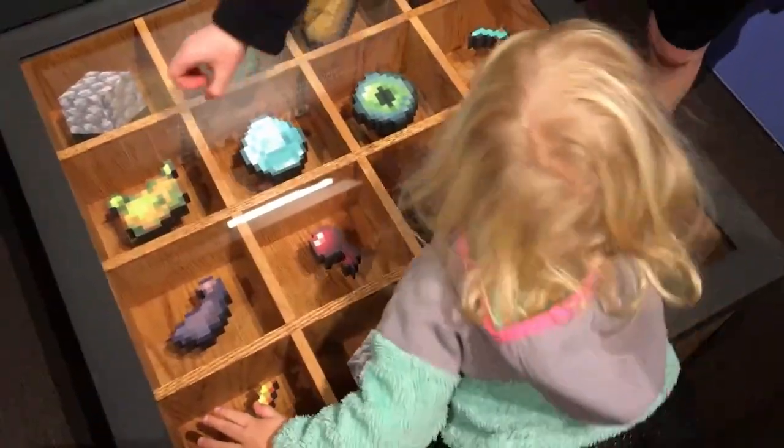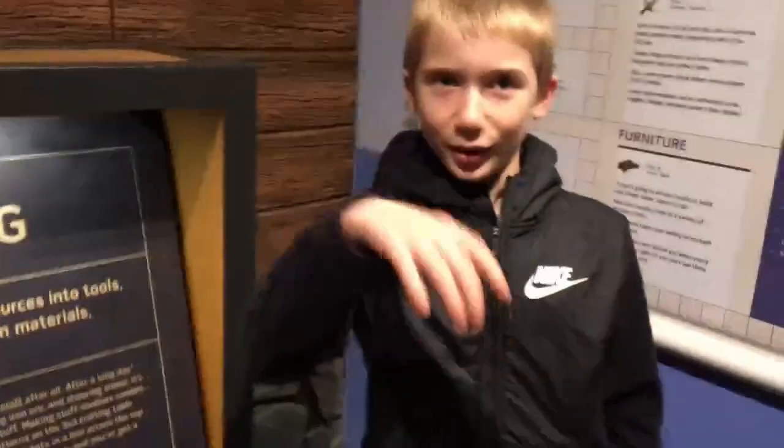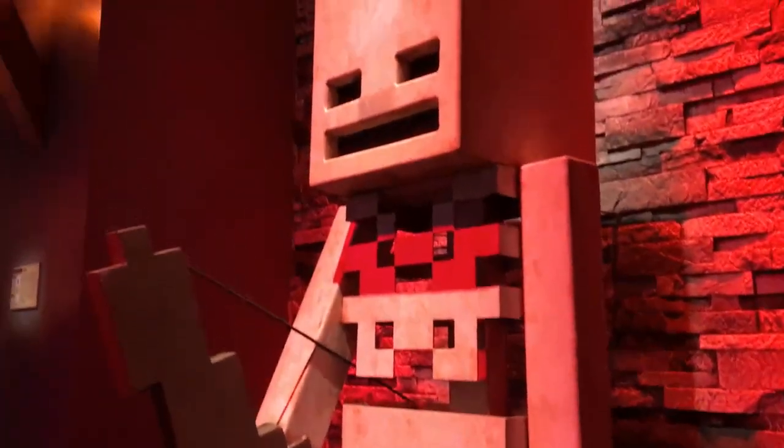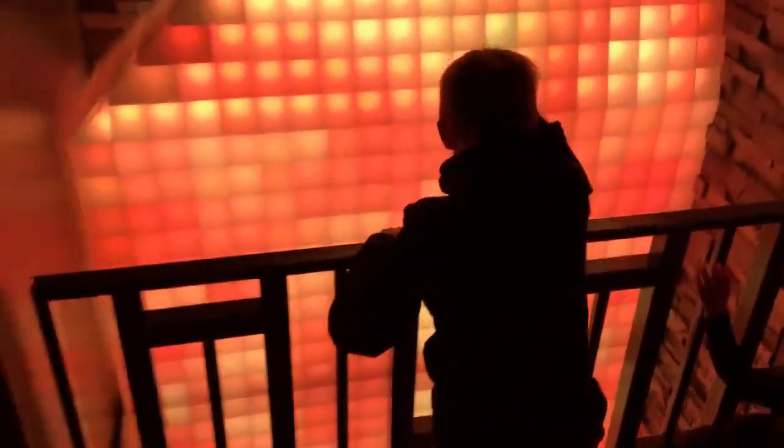Guys, there's nothing like this. Get to experience Minecraft like it's real life. Here we go, entering the nether portal and going into the nether. Oh my gosh, there's a life-size zombie pigmen. And in the background, we can see a ghast floating around. Lava everywhere. There's a skeleton. Tons of mobs. So cool, guys.